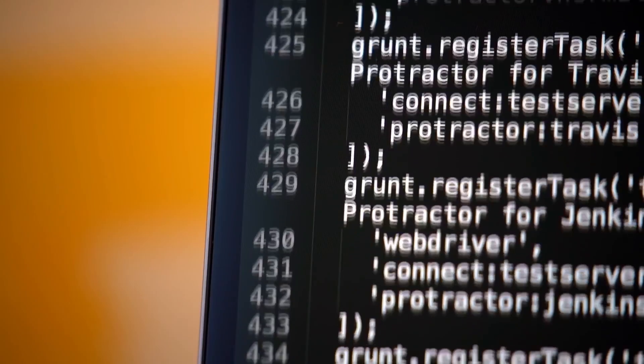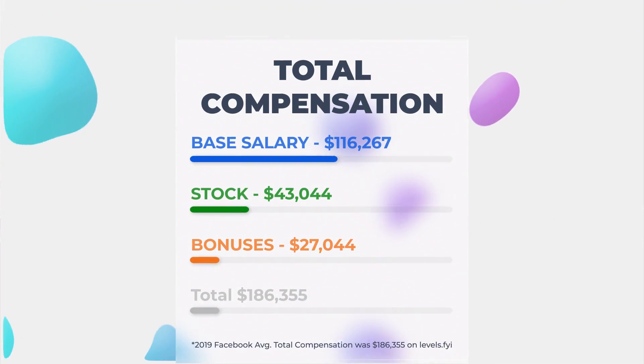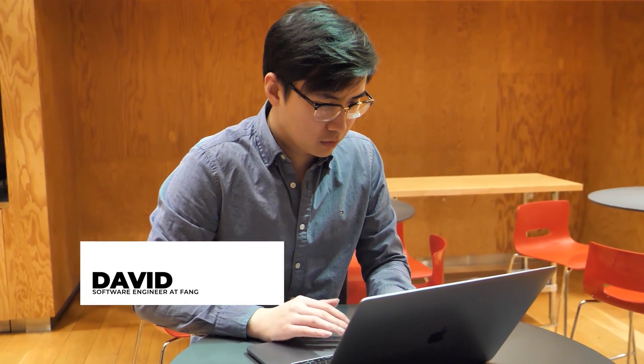So how do you get a job at the FANG companies — Facebook, Amazon, Netflix, and Google? These jobs are extremely competitive because they have a very high salary. Today I'm here with David, who is a software engineer at a FANG company. My name is David, and I've been working in tech for about six months now.